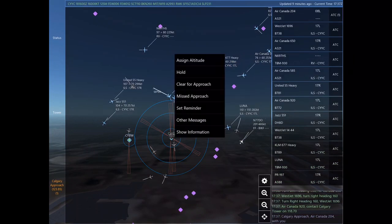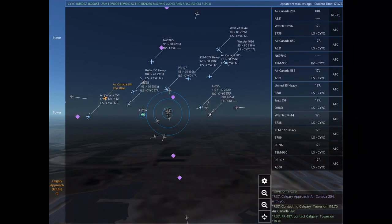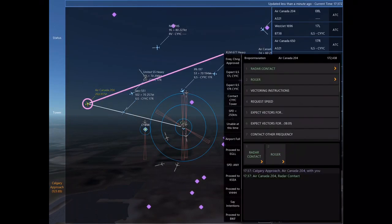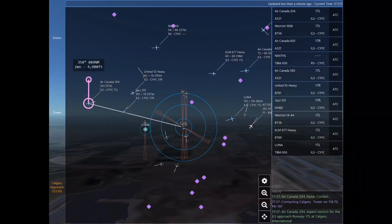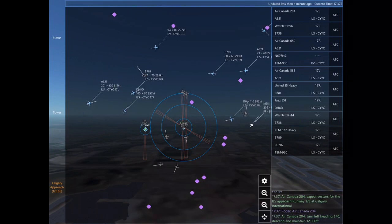Air Canada 650, turn left heading 360. November 697 Hotel Sierra, turn right heading 250. Air Canada 204, you're in an active airspace. Please contact Calgary Approach on 123.85. WestJet 1696, turn right heading 160.